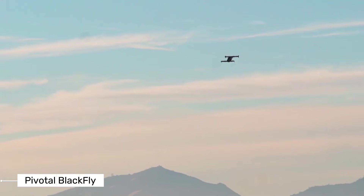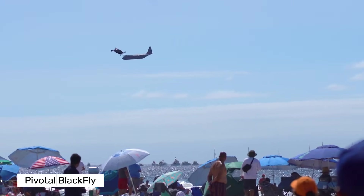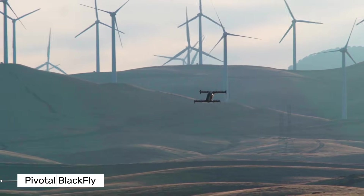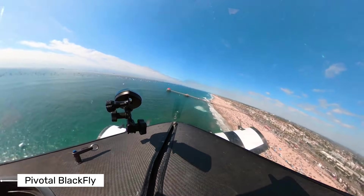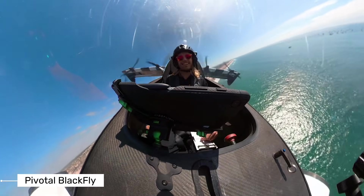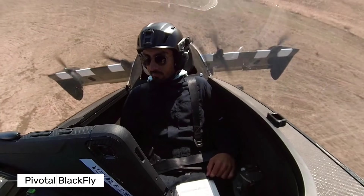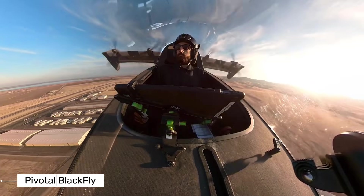The Blackfly is what's called an eVTOL — that stands for electric vertical takeoff and landing aircraft. Think of it as a personal air vehicle for recreational flying. It's made by Pivotal, a company formerly known as Opener, who has been developing this technology for over a decade. They're not just working on prototypes — they're actually delivering these aircraft to customers and are now starting production on its successor, called the Helix.